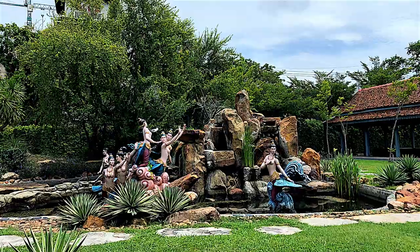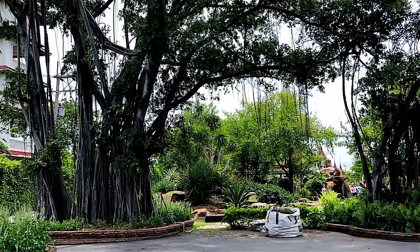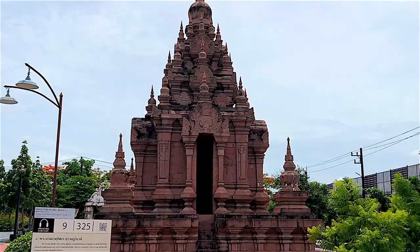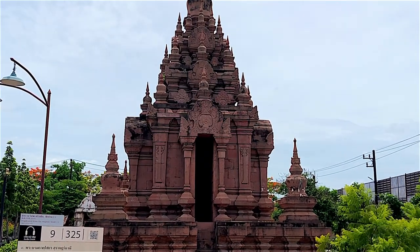Ancient Siam was constructed by Lek Viriya Pan, an eccentric Thai businessman, millionaire and patron of culture, also responsible for the construction of the Erwin Museum and the Sanctuary of Truth, which you could see in my previous videos.